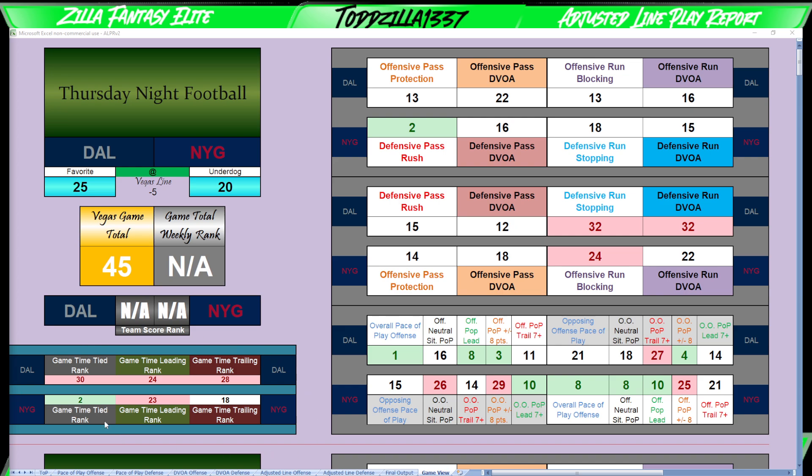Right below that we have game time metrics. Dallas game time spent tied — ranked 30th, one of the lower times tied. Game time leading rank 24th, so they're not very good at that. And then game time trailing rank is 28th, so they've been trailing quite a bit. New York is number two in tied game rank, spending a lot of time tied. They don't lead much at 23rd, and they're trailing at 18th — kind of middle of the pack.